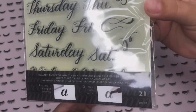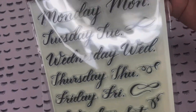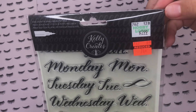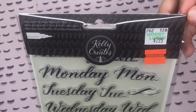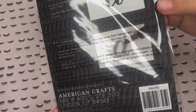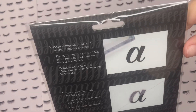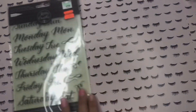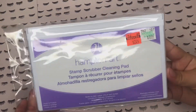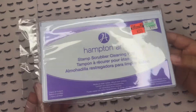Then there are these Cali Create stamps — oh my god, I couldn't believe it — for 74 cents! If you don't know how to do calligraphy or write nicely like me, this is such a good deal for these stamps for your planners, especially if you do bullet journaling. I was so happy about that. Then I found this stamp scrubber cleaning pad for $2.24, regularly $8.99.